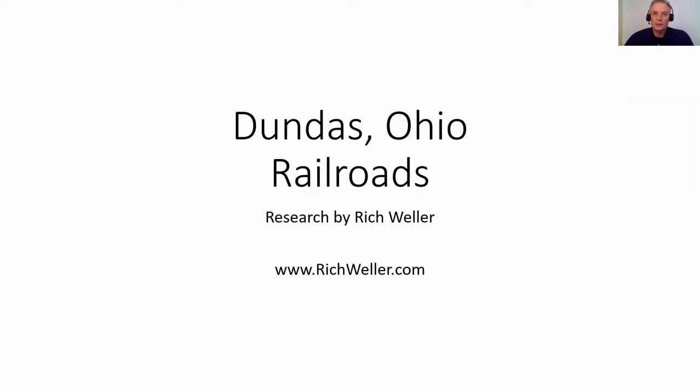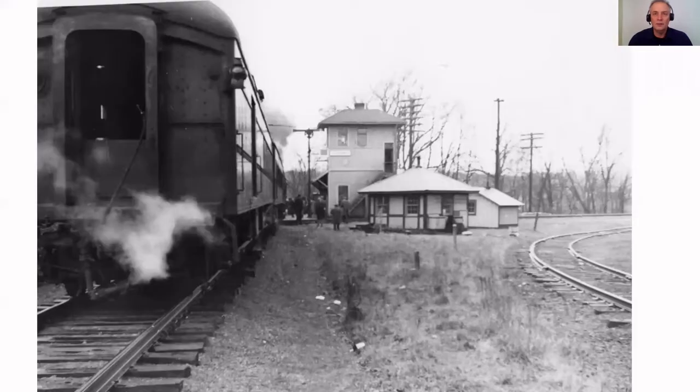Okay, and here we are again - Dundas, Ohio railroads. This time, corrected. I made one mistake, and here is the picture that I was reviewing. The overall objective was to determine where this old depot used to sit within Dundas, Ohio. I'll put the link to the previous video down below so that you can go take a look at all the research that I did. But this is the one picture that I misinterpreted, and I'll show you now what I'm talking about.